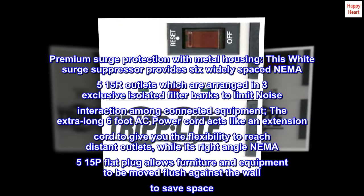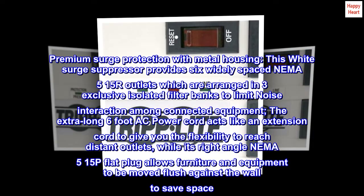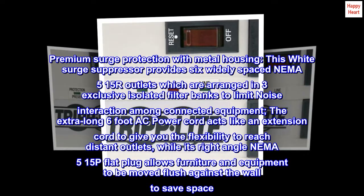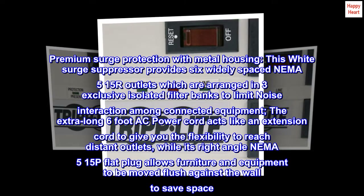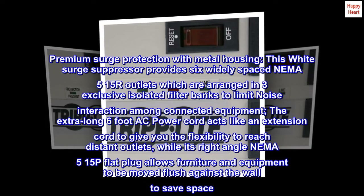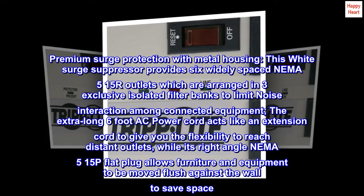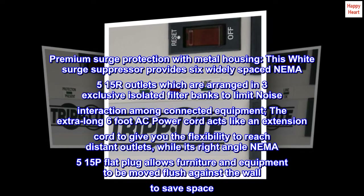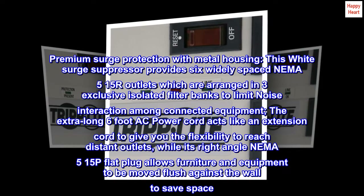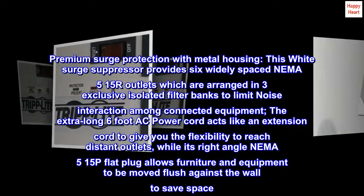Premium surge protection with metal housing. This white surge suppressor provides six widely spaced NEMA 5-15R outlets, arranged in three exclusive isolated filter banks to limit noise interaction among connected equipment. The extra-long 6-foot AC power cord acts like an extension cord to give you the flexibility to reach distant outlets, while its right-angle NEMA 5-15P flat plug allows furniture and equipment to be moved flush against the wall to save space.